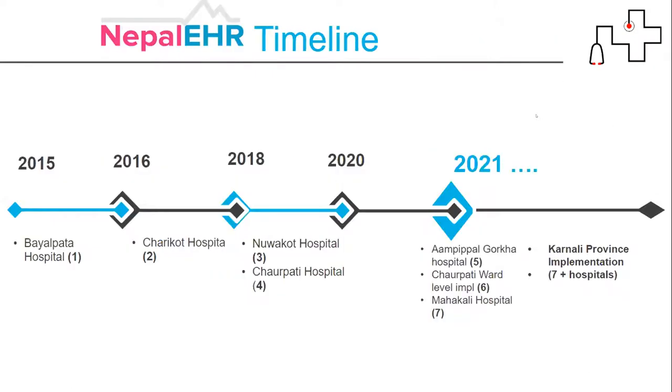For the Nepal EHR timeline, we started in 2015. The first implementation was in Biolpada Hospital in remote Nepal, followed by Sarikot Hospital, then Newarkhod Hospital. In 2020 we implemented in other hospitals like Palpa Hospital. We are moving toward ward-level implementation in Surkhet. Recently, as mentioned in yesterday's presentation, Dr. Vikas Depuja also mentioned the MOU between NHSRC and the government. We are implementing in seven-plus hospitals in the current year from the Karnali province, moving to provincial-level implementation.